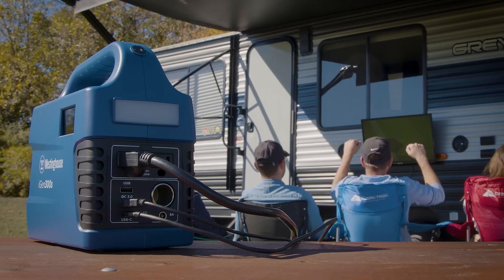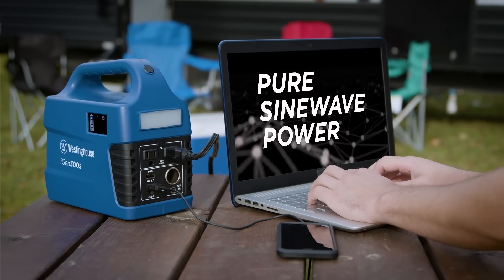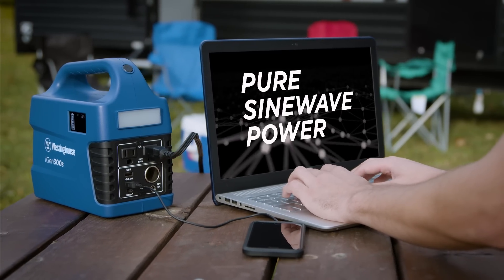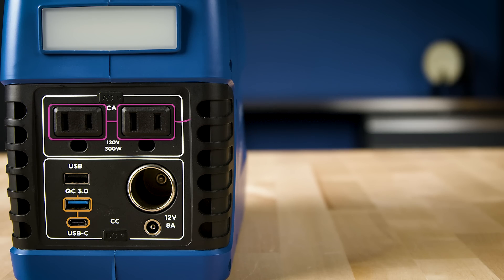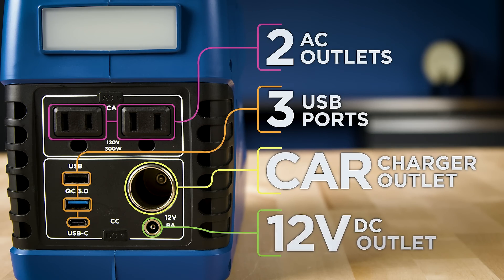The iGen 300S is great for entertaining outdoors or anytime you're away from home. The Westinghouse iGen 300S produces pure sine wave power that's safe for delicate electronics and delivers that power with 2 AC outlets, 3 USB ports, a car charger outlet and a 12 volt DC outlet.